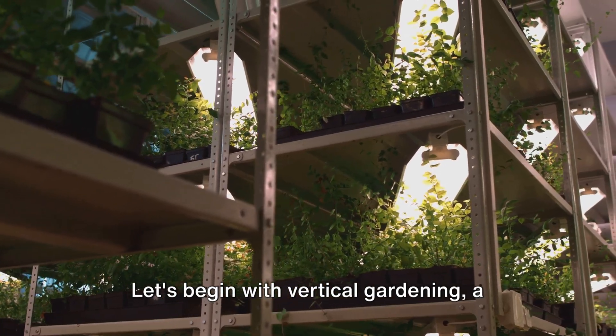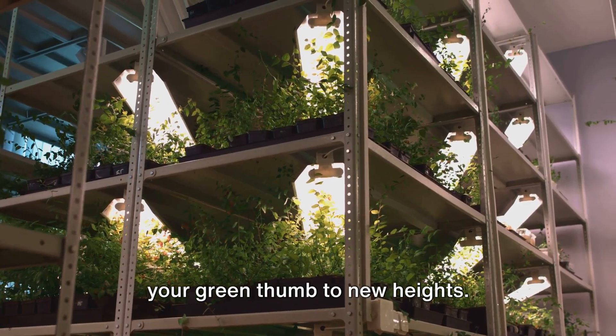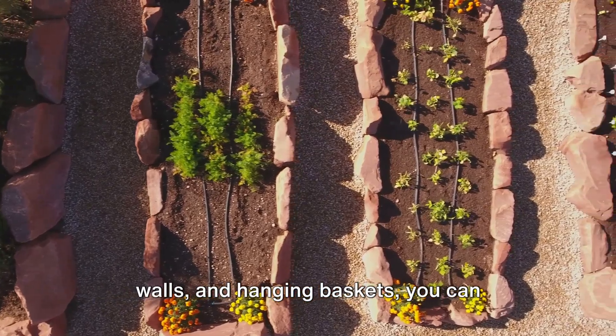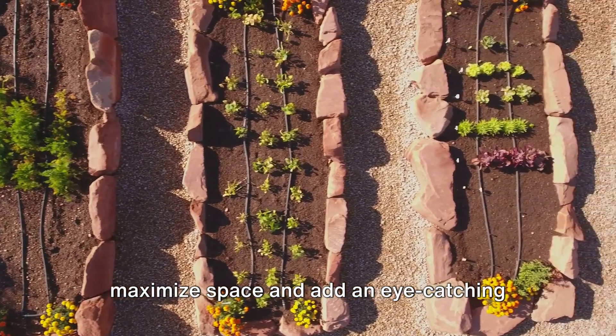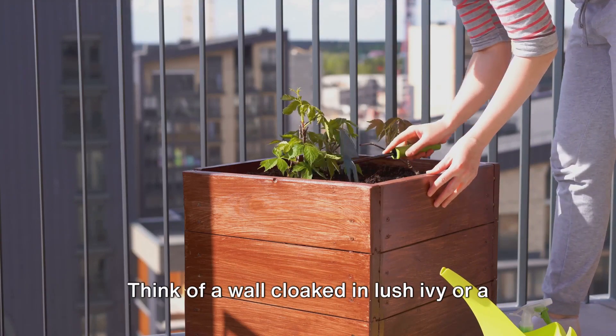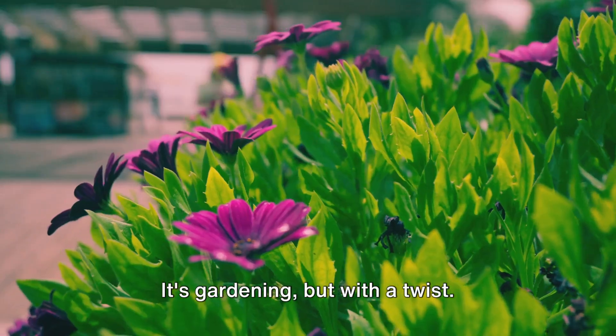Let's begin with vertical gardening — a technique that defies gravity and takes your green thumb to new heights. By growing plants upwards on trellises, walls, and hanging baskets, you can maximize space and add an eye-catching dimension to your garden. Think of a wall cloaked in lush ivy or a trellis bursting with blooming roses. It's gardening but with a twist.